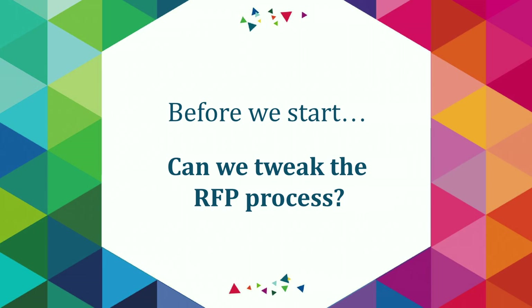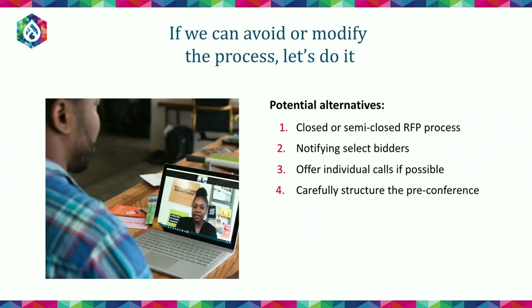Can we tweak the RFP process beyond these points? Absolutely. If you can avoid the RFP process entirely, we strongly encourage doing that, as it creates a more collaborative experience and helps you choose the best vendor. A couple of alternatives: you can have a closed or semi-closed RFP process, tapping certain bidders for proposals. You can also offer individual calls to build rapport and clarify misconceptions. And it's important to carefully structure pre-bid conference calls as a collaborative Q&A environment rather than just reading through the proposal.